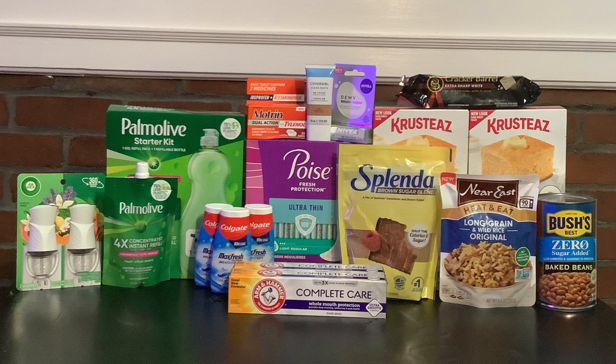My last item for Walmart is the Bush's zero sugar baked beans for $2.48. We have a $2.48 rebate on ibotta, which makes it free. It's one of those free-after-offer deals — if you look in the ibotta app at the bottom where it shows the free deals, sometimes they have buy-one-get-ones there too, and it still counts as free because one of the items is free.